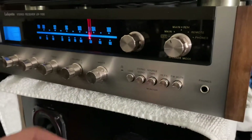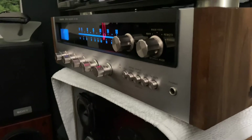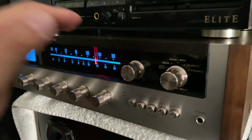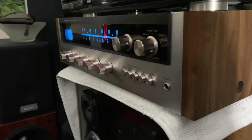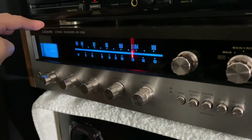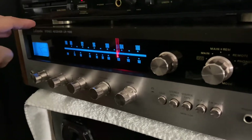This amazing receiver is from Lafayette. Lafayette is one popular brand — lots of music lovers and stereo collectors know Lafayette and they love the sound. The thing with Lafayette is it's not as popular as Marantz or Sansui. Marantz is one of the high-end, luxury, expensive stereo receiver brands.